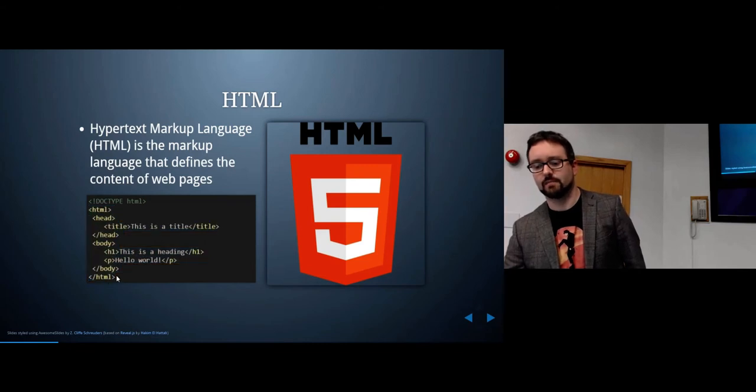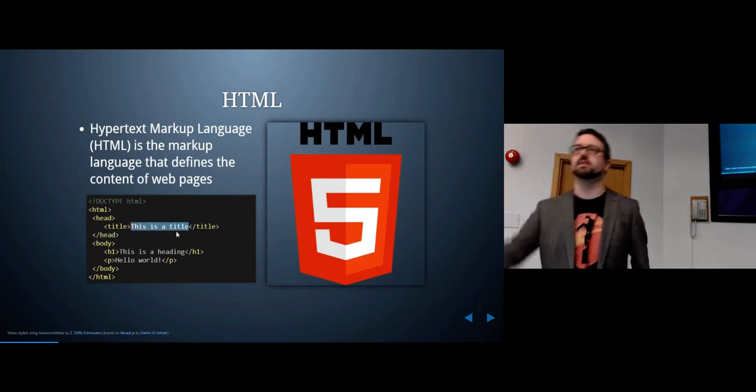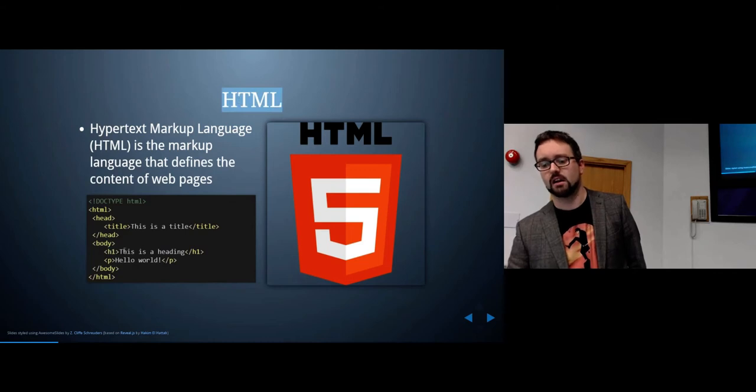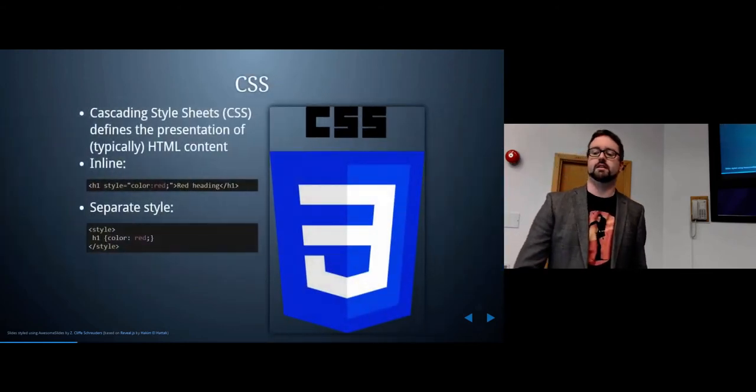HTML is a markup language similar to XML — you have start and end tags. Everything between the HTML tags is the HTML code. You've got the head, which contains stuff not displayed to the user like the title, which usually ends up in the tab at the top of your browser. The body is what you see in the browser — for example, a heading one and a paragraph that says 'Hello World'.